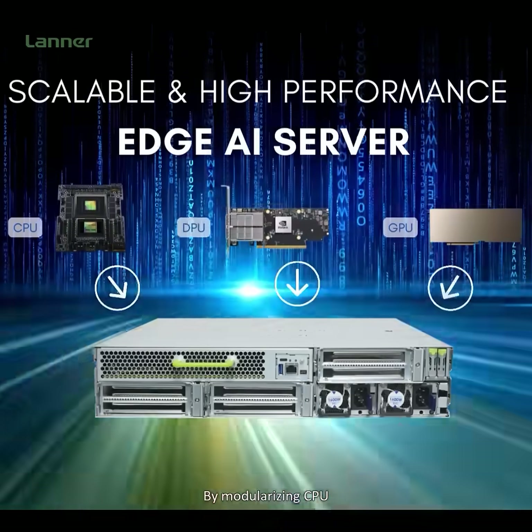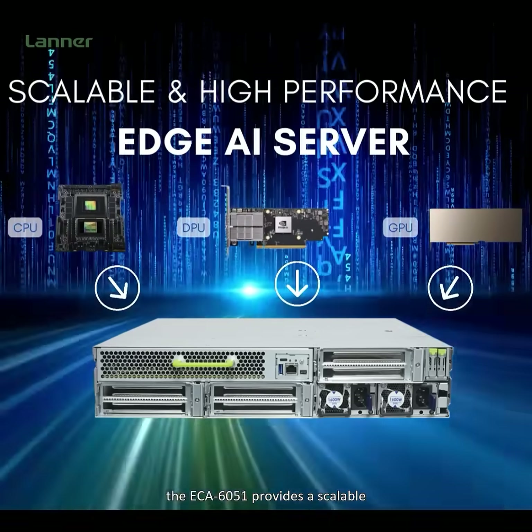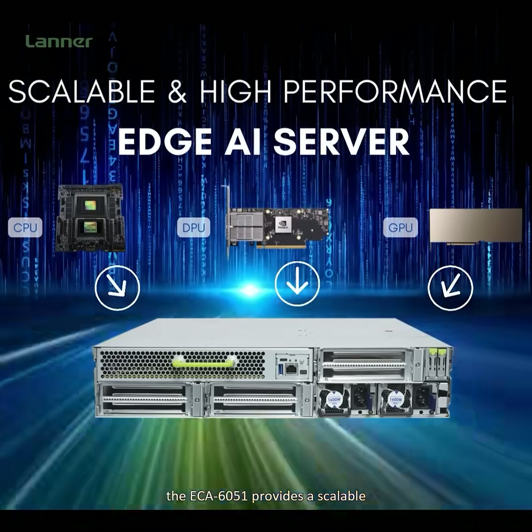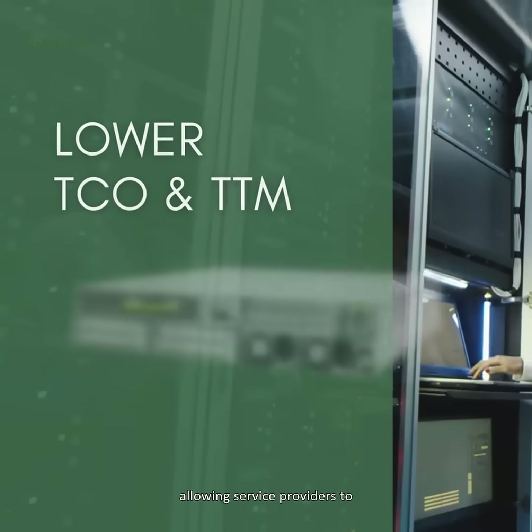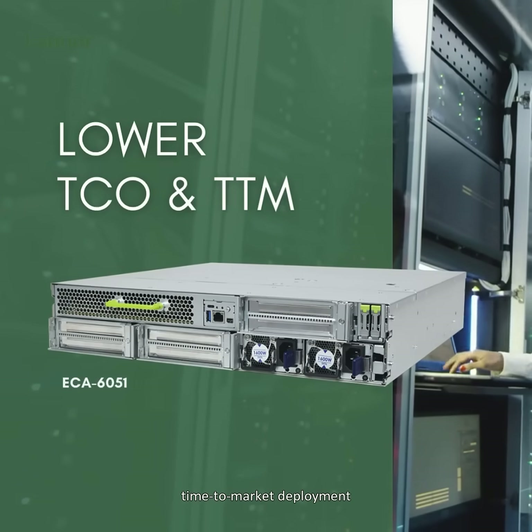By modularizing CPU, GPU, and DPU designs, the ECA6051 provides a scalable high-performance platform allowing a service provider to lower the TCO with enhanced time-to-market deployment.